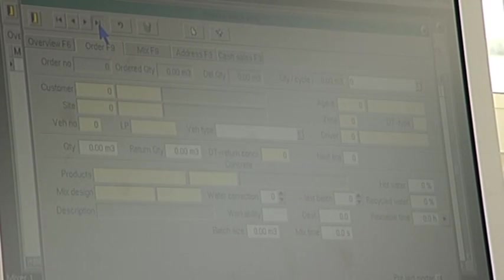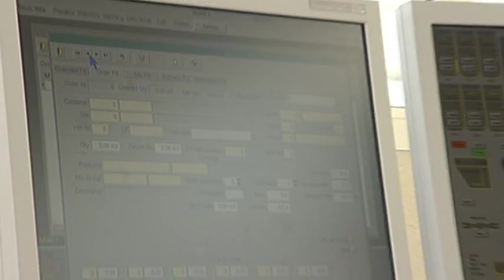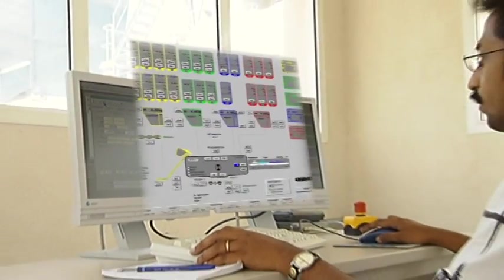Liebherr Litronic MPS2 microprocessor control leaves nothing to be desired. Operating the mixing plant is child's play.